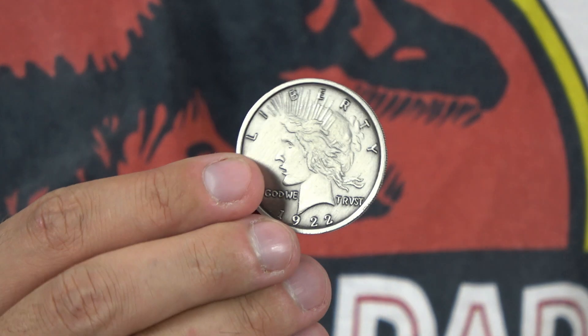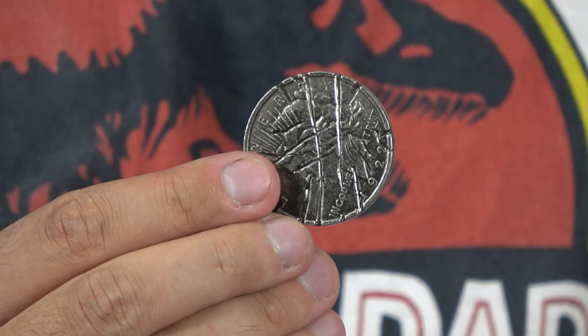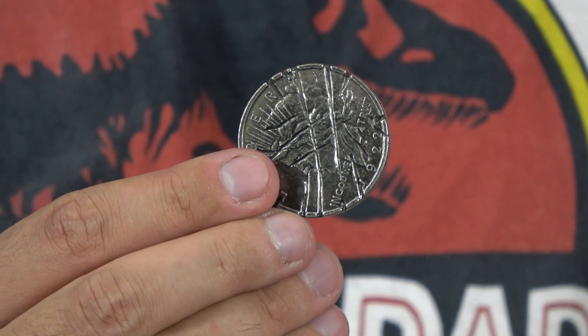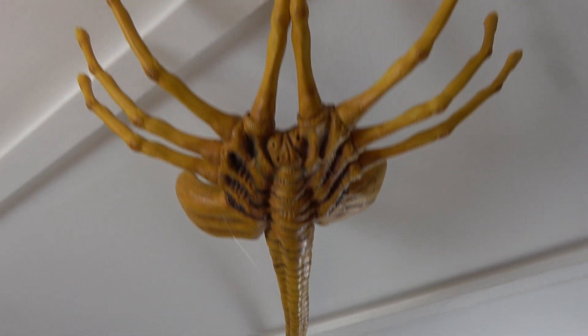Here I have the coin of Harvey Dent, or Two-Face. I'm not sure how movie accurate it is because when I watch the movie the scratches on it look different. In the ceiling of my living room I have a facehugger from the Alien franchise — it's one of my favorite props.